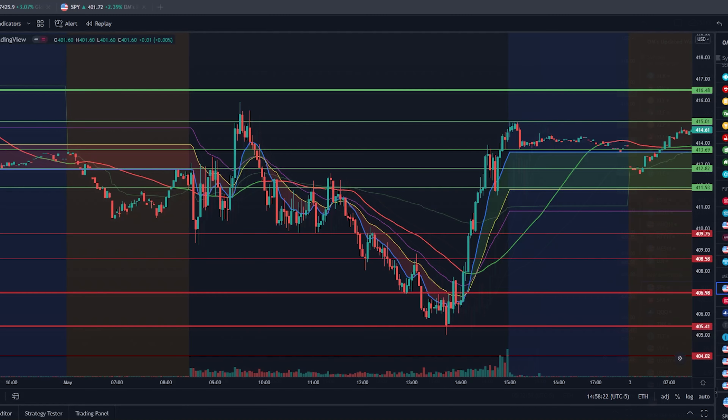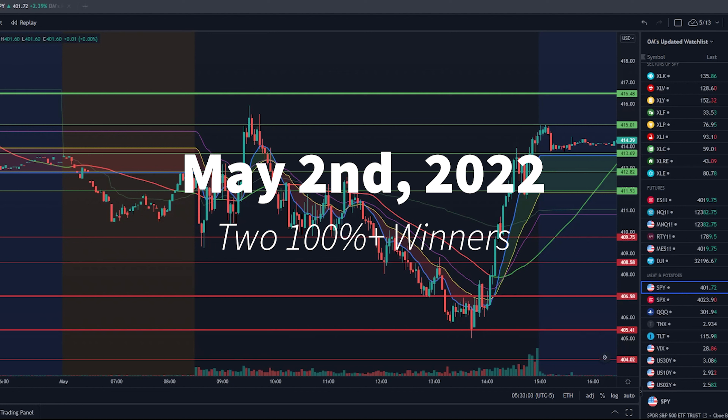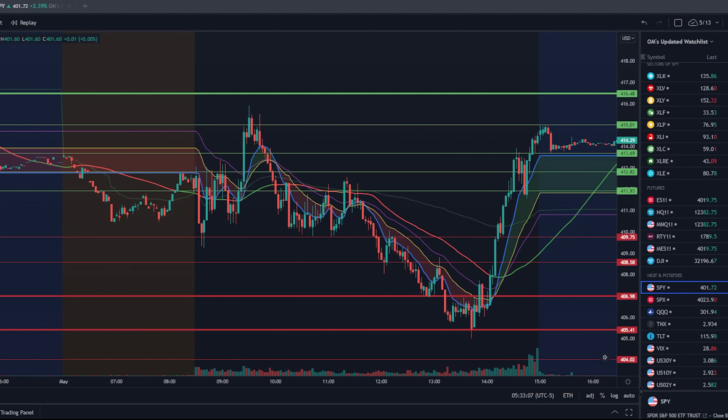I'm going to be going over a few of these trades, how I utilize Bookmap to show me when to hold these for some runners for major profit, and when to get out. I think you're going to enjoy it. We're going to kick it off with contracts back on May 2nd. I had a lot of 100% plus wins the past couple of weeks, but I really want to focus on May 2nd because I had one on a call and on a put. And then obviously we had this big upshoot — this is where I caught the first call.